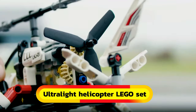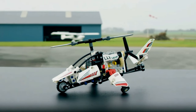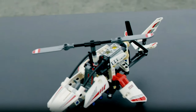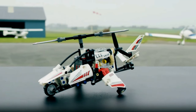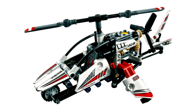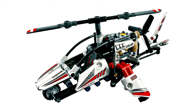Attention helicopter enthusiasts! Dive into the world of aviation with the Ultralight Helicopter LEGO Set. With 199 parts, it's packed with fun features like a moving tail and rotating rotor blades. While it won't take to the skies, assembling it is a breeze. Plus, you can also build an experimental aircraft model from the same set.